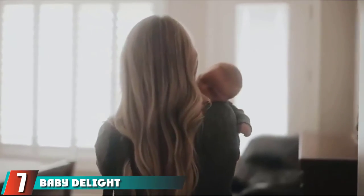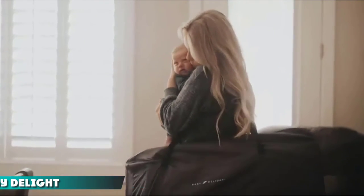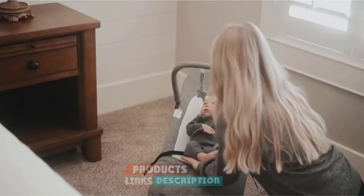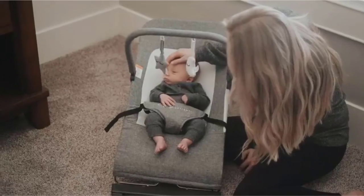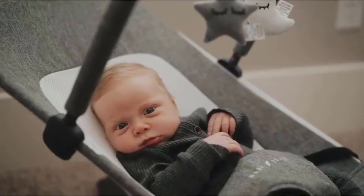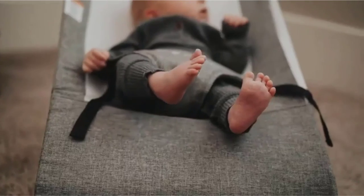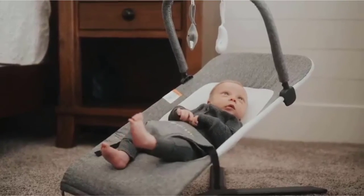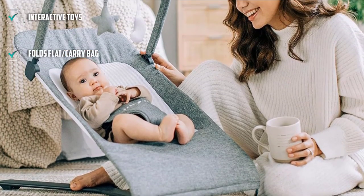Moving on to number 7, the Baby Delight Go With Me. The Baby Delight Go With Me is a unique mesh-covered bouncer with impressive airflow compared to the competition. This airflow could make it a good choice for those who live in hot or humid conditions. We like that this option includes interactive toys and folds flat for easy on-the-go transport. This bouncer has three recline positions, comes with a carry bag, and the entire cover can be removed for machine washing — something not seen in most of the competition, but sure to be appreciated should your little one spit up, vomit, or experience a blowout.